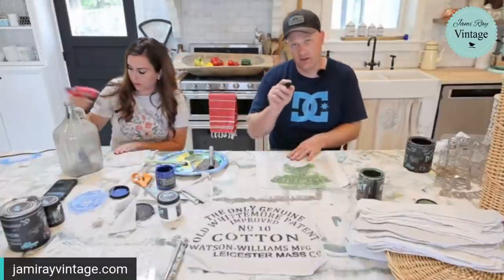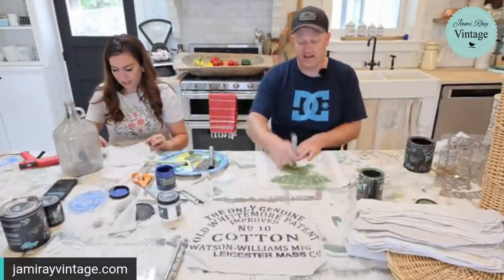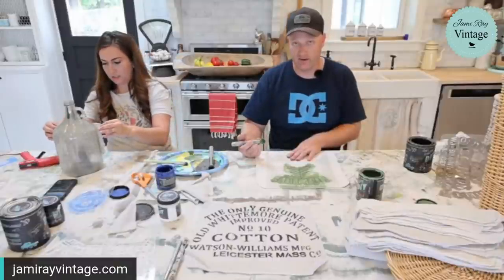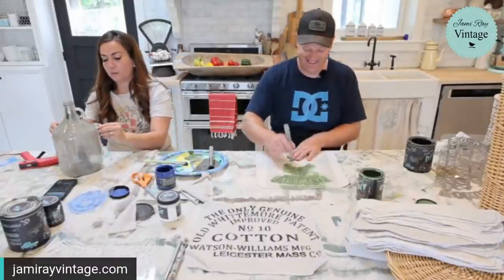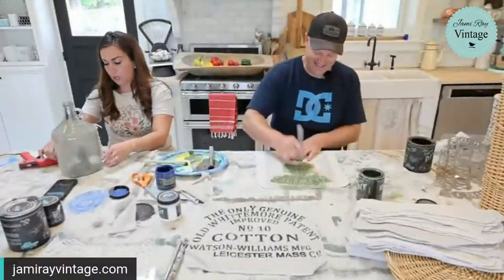It takes a hot minute to bust out handmade stuff — props to you if you do neighbor gifts. We tried that one year and it set an expectation every year after that.